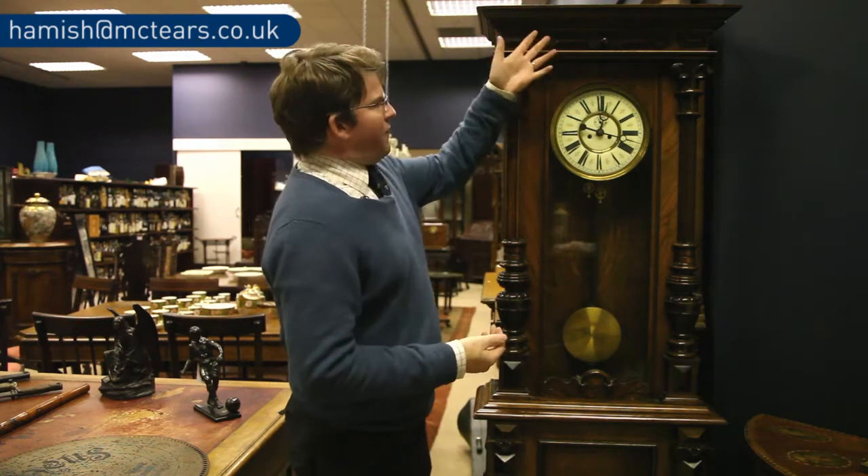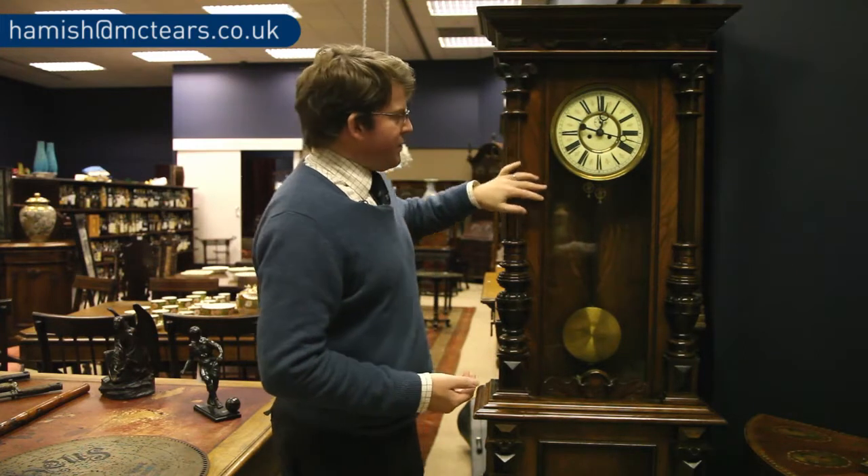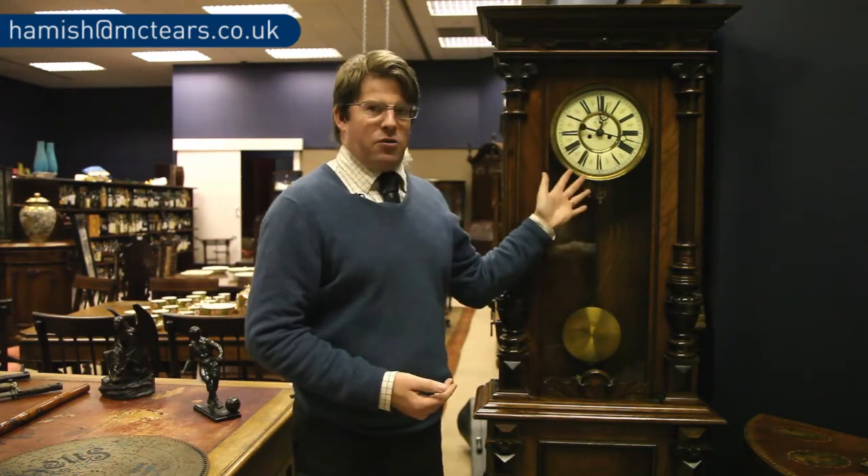From the top, we have a very nice clean pediment in a walnut case, and this rather attractive enamel roman numeral dial.